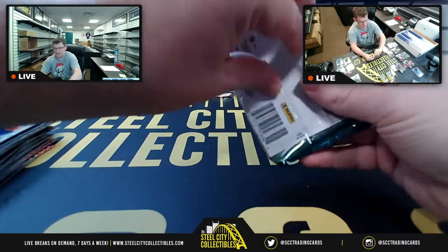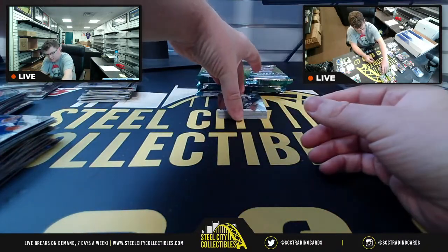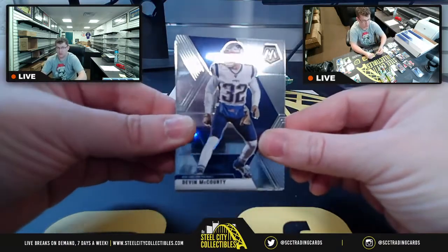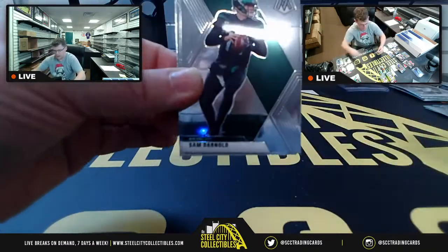Do you want me to list a WNBA prison break? I can. Sam, I don't know a single person in the WNBA, but if you want it, I could list it.